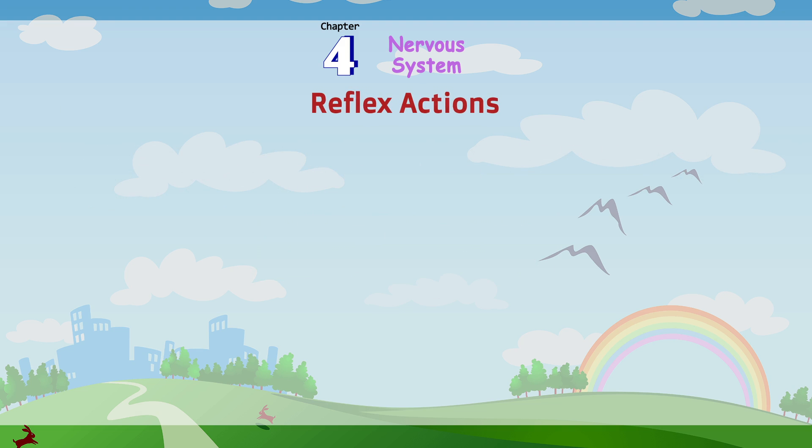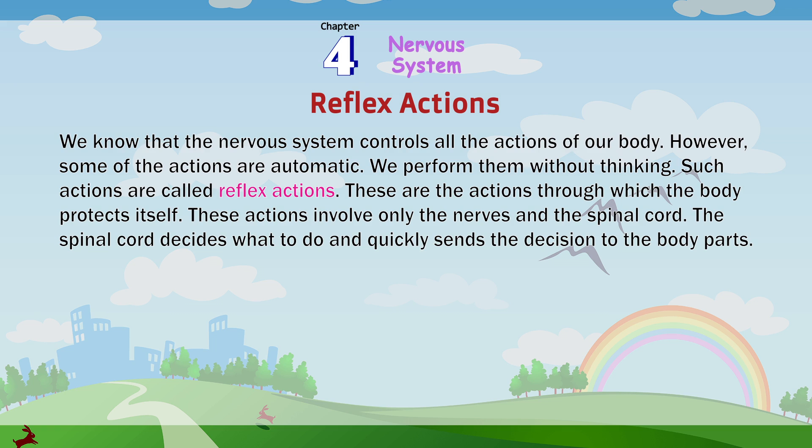Reflex actions: We know that the nervous system controls all the actions of our body. However, some of the actions are automatic — we perform them without thinking. Such actions are called reflex actions. These are actions through which the body protects itself. These actions involve only the nerves and the spinal cord. The spinal cord decides what to do and quickly sends the decision to the body parts.